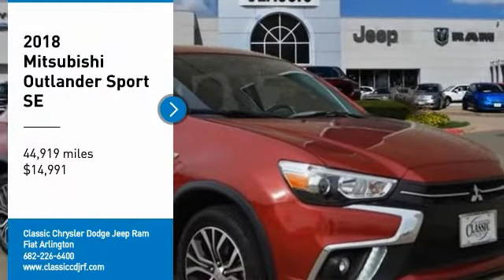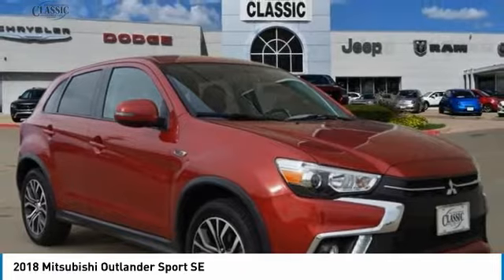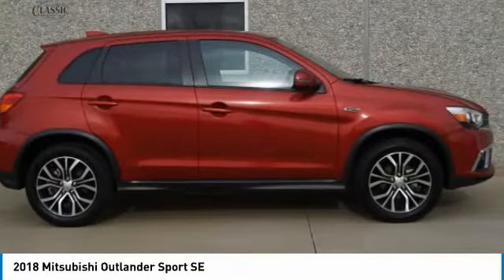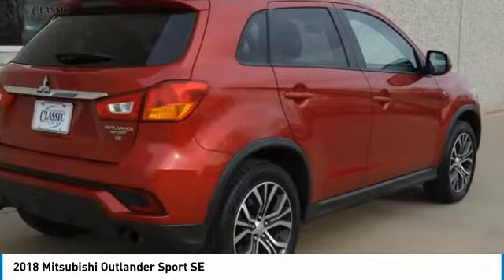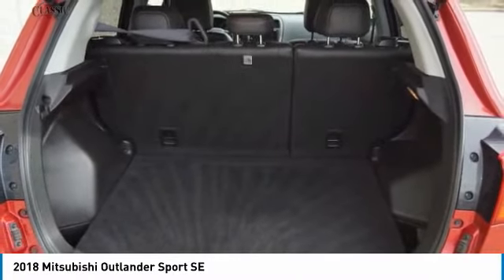Make a great choice today with the 2018 Outlander Sport. The all-new Outlander Sport features a fuel-efficient engine paired to either a five-speed manual or a continuously variable transmission, and comfortable accommodations for five.